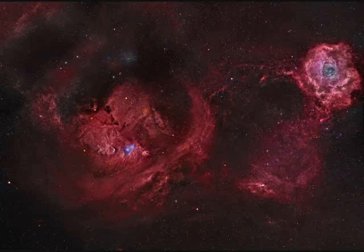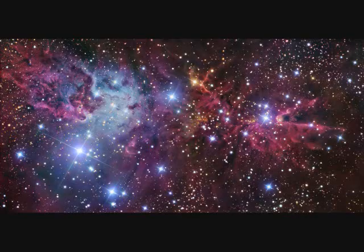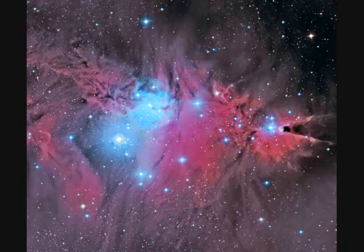Now we zoom back out and you can see NGC-2264, the Cone Nebula, and the Fox Fur Nebula over on the left. The Cone Nebula is a hydrogen-alpha region about 3,000 light years away and 7 light years long. The cone shape comes from a dark absorption nebula of cold hydrogen and dust in front of a faint emission nebula containing ionized hydrogen.